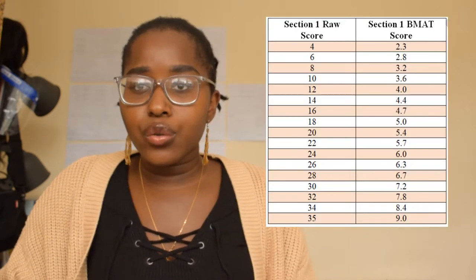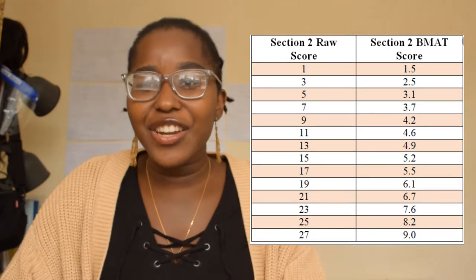Before we start, here's how they score you. Section one has 35 questions and you have 60 minutes, so about two minutes per question. Section two has 27 questions and 30 minutes, so pretty much a minute per question. The raw mark for sections one and two is converted to a scale from one to nine, with nine being the best — similar to GCSEs.